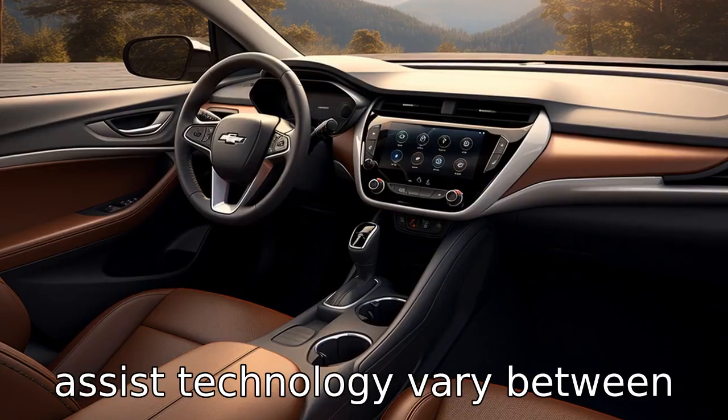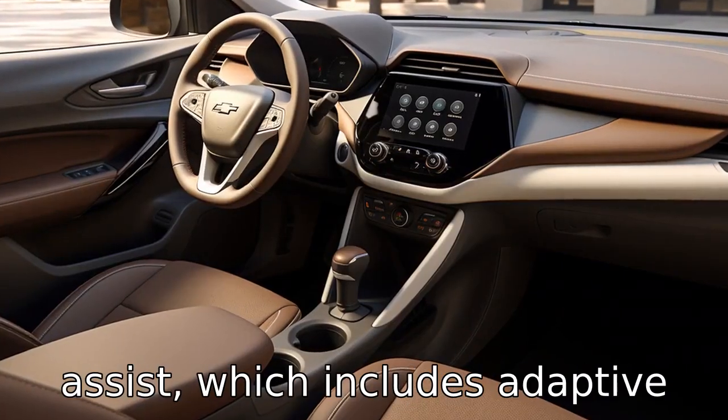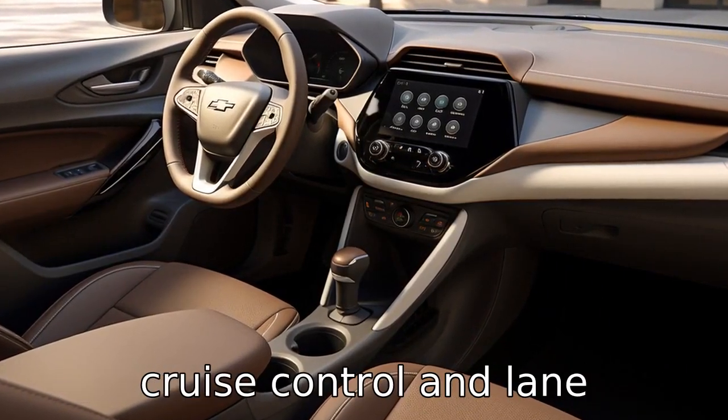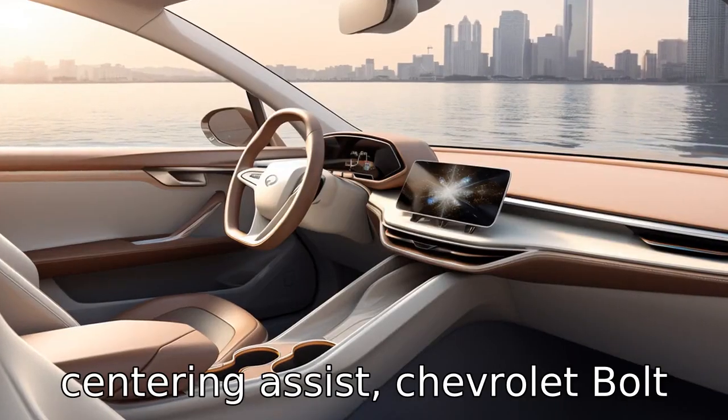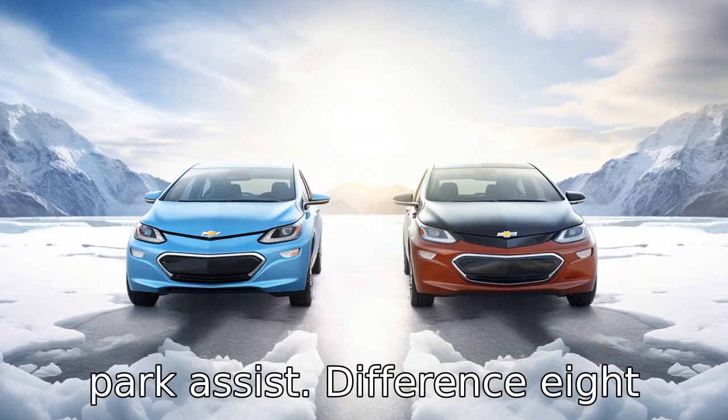Difference seven: the features of the driver assist technology vary between the two models. While the Nissan Leaf offers standard ProPilot Assist, which includes adaptive cruise control and lane centering assist, the Chevrolet Bolt offers an optional driver confidence package with features like lane change alert and rear park assist.